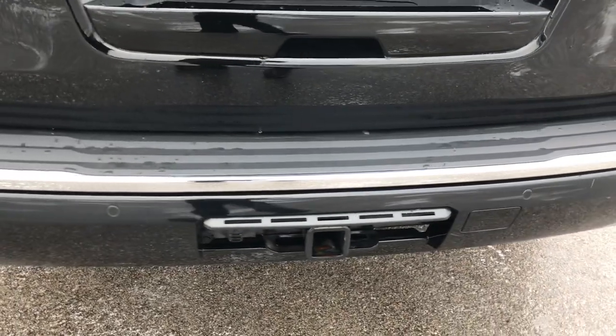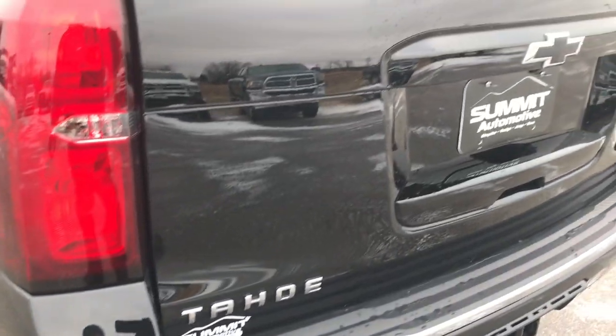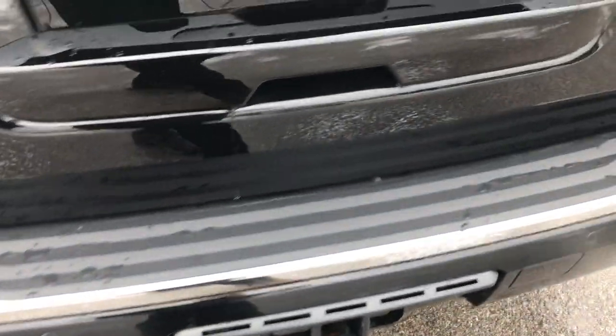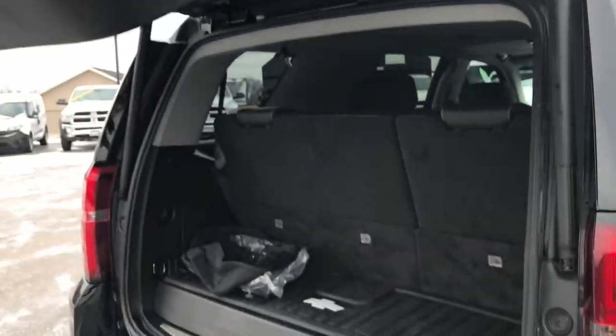It does have the full towing package which includes the receiver hitch and 7-pin wiring. The rear gate is in excellent shape as well, and we do have the cover for the receiver hitch. This is a power gate, so you just press the button and it will lift up.